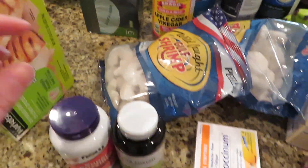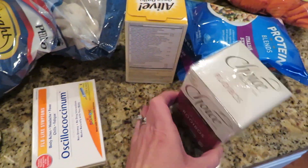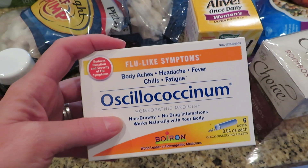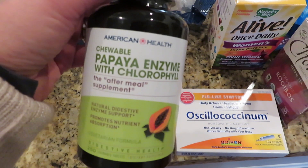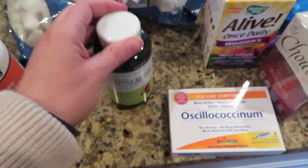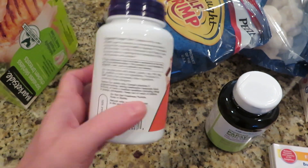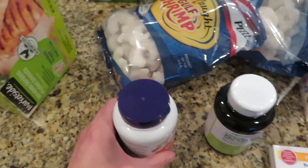My husband needed some apple cider vinegar, some vitamins, and some tea — this is a tea he's liking right now. This is my multivitamin, and the new doctor recommended this too. So if you feel a cold or flu coming on, we got this just to have on hand. She also recommended these papaya enzymes with chlorophyll to take at meals — it's digestive support along with a bunch of other supplements I'm taking now. And then this one's for my husband — we've also taken enzymes off and on, but this one has ox bile in it, which is good if you do not have your gallbladder, so he's going to start taking that.